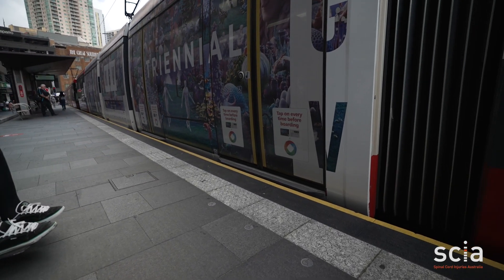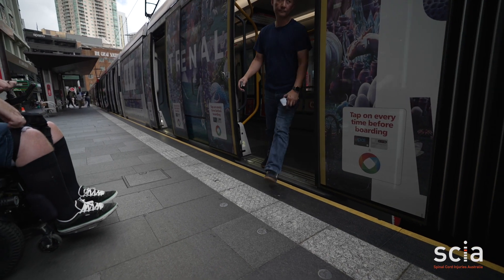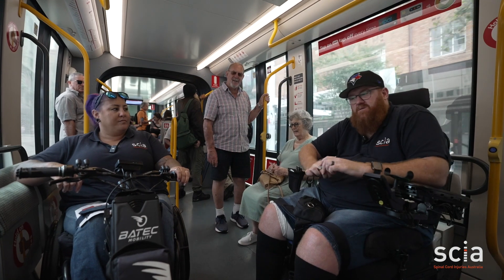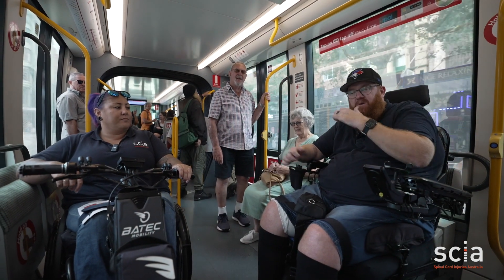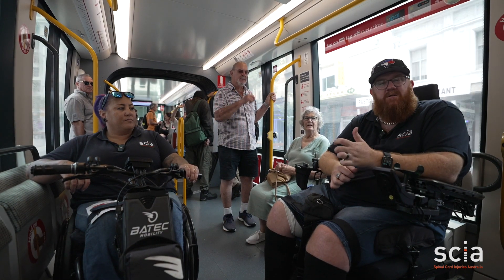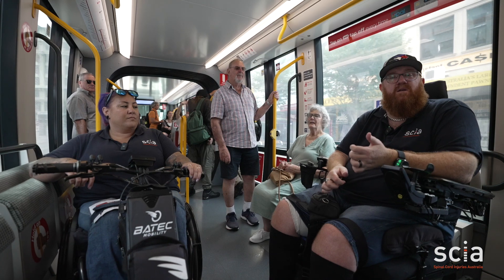As you can see, it lines up perfectly with the disability sticker on the door. Once the door's open, just take your time getting on, and make sure that you're sitting the right way with your brakes on. Heidi and I both don't need brakes at the moment, but if the tram stops suddenly, making sure that you're positioned properly so you're not going to fall out of your equipment.